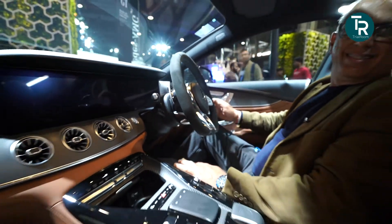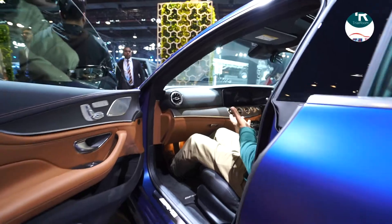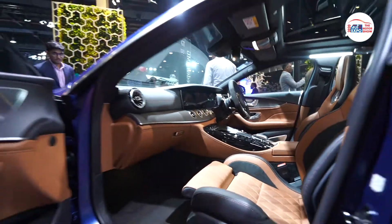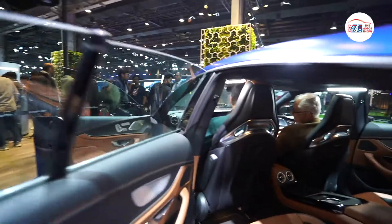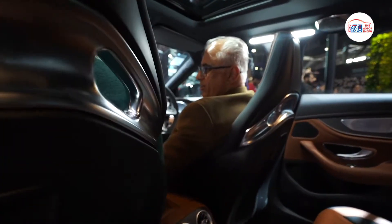You're getting four doors, four seats, proper access to the car — and one of the most powerful, also the most expensive. And how much money do you have to pay? You're spending more than 2 crores.